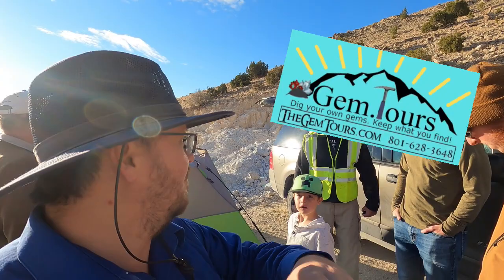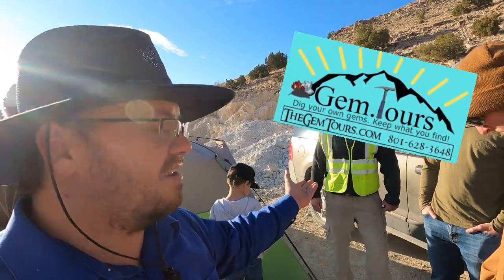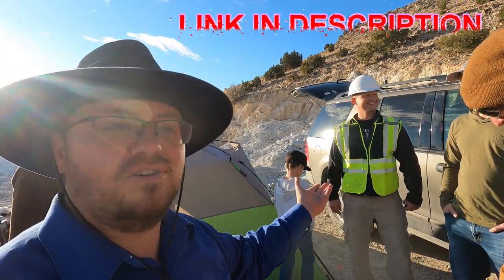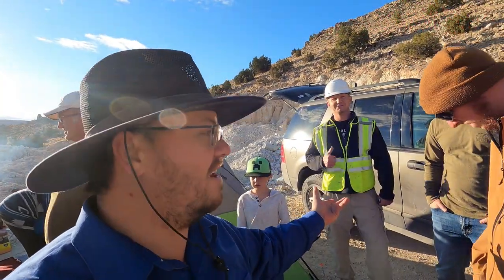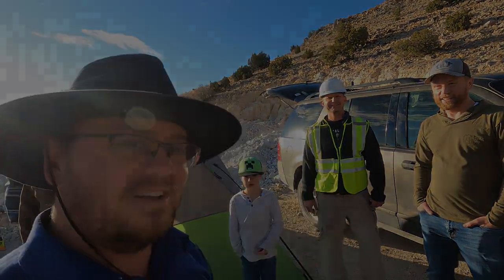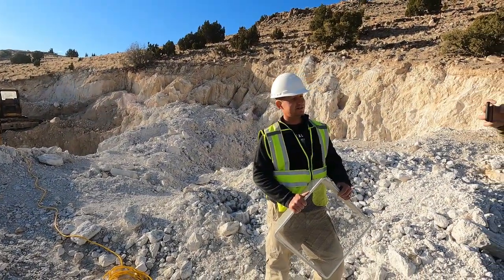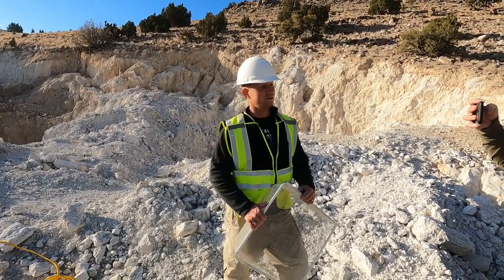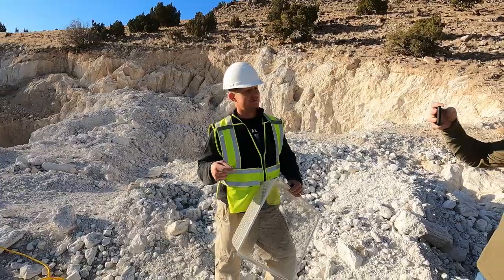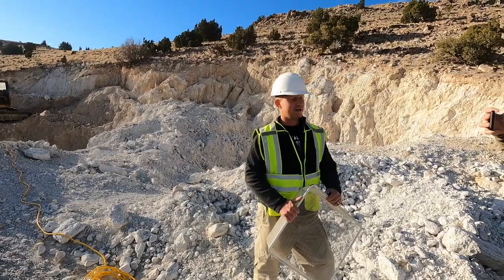I'm going to leave a link in the description if you'd like to schedule a time with Jeremy. He loves to bring people out here, it doesn't cost too much, and you can come dig for some stuff yourself. What we're looking for is Bixbyite, pink topaz, pseudobrookite, and you'll also see purple on the rock - that's fluorite. When there's excess fluorine fluids, it comes up and creates the fluorite on the rock.